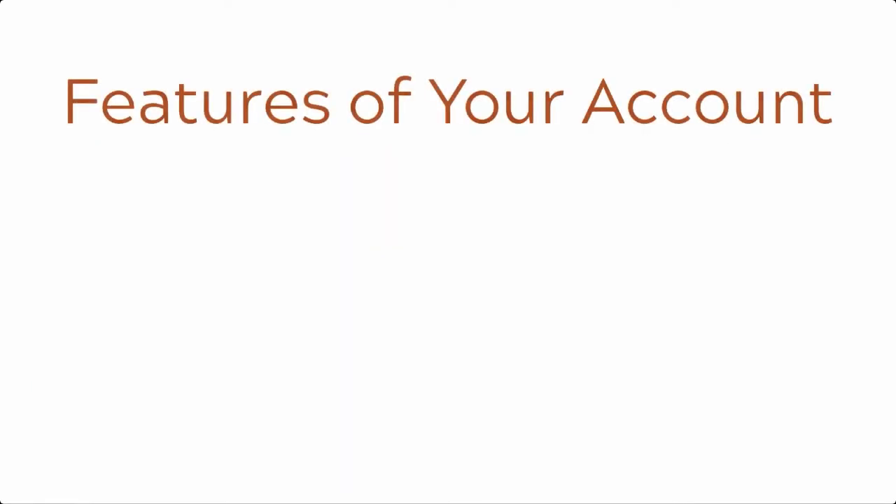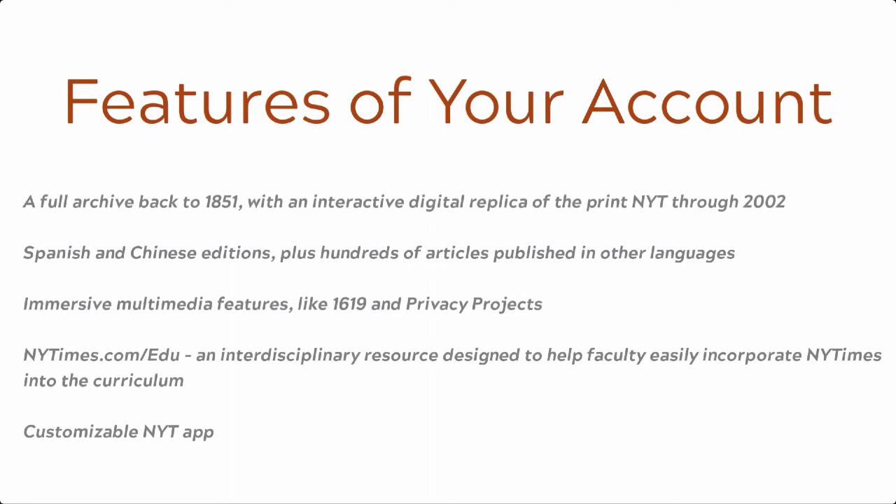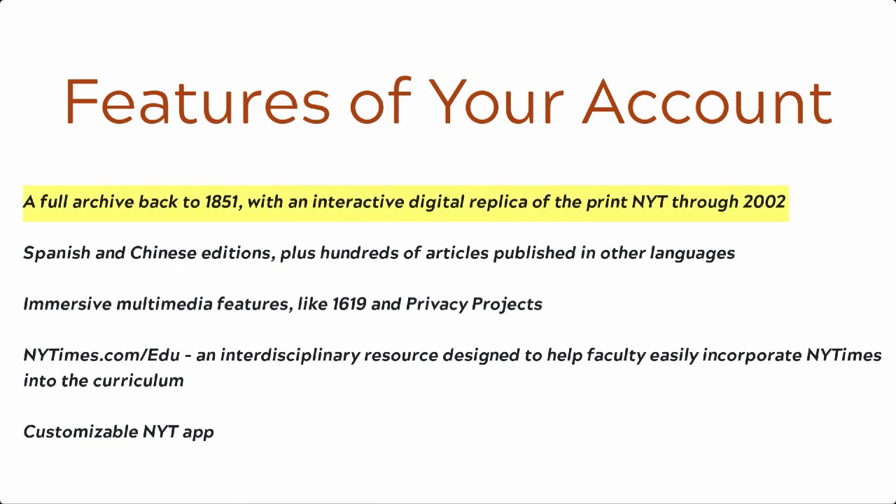With the academic pass and your activated account, you have access to more than just the daily news edition. For example, you have access to a full archive back to 1851 with an interactive digital replica of the print NYT through 2002, as well as Spanish and Chinese editions, plus hundreds of articles published in other languages. Immersive multimedia features are also included, like the 1619 and Privacy Projects.